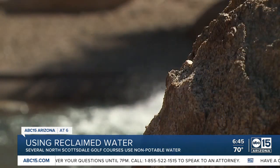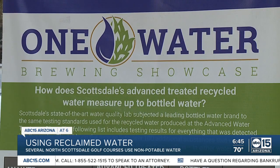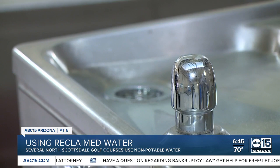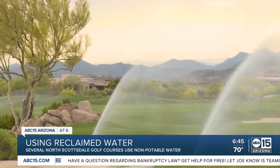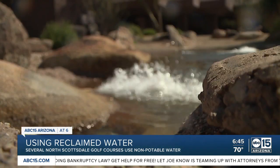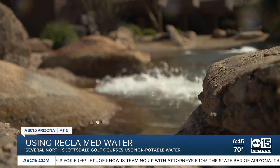And one day, possibly soon, state rules will likely allow this water to be used for drinking. I think it is part of the solution for sustainability as far as water is concerned in the desert — one of many solutions as Arizona faces more possible cuts in our water. Ashley DiMartino, ABC 15, Arizona.